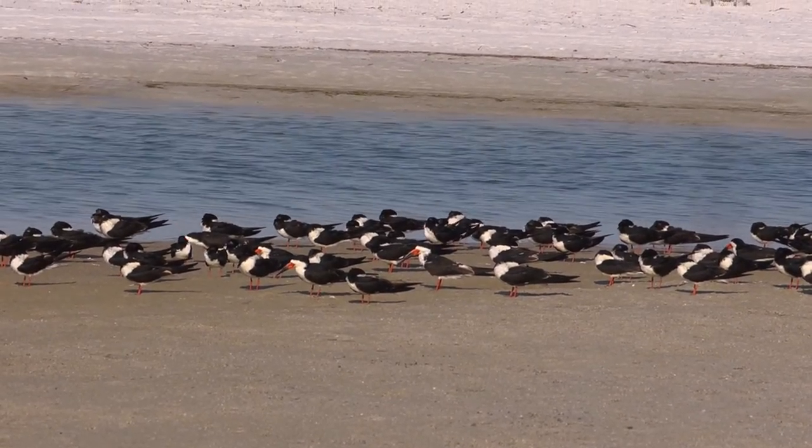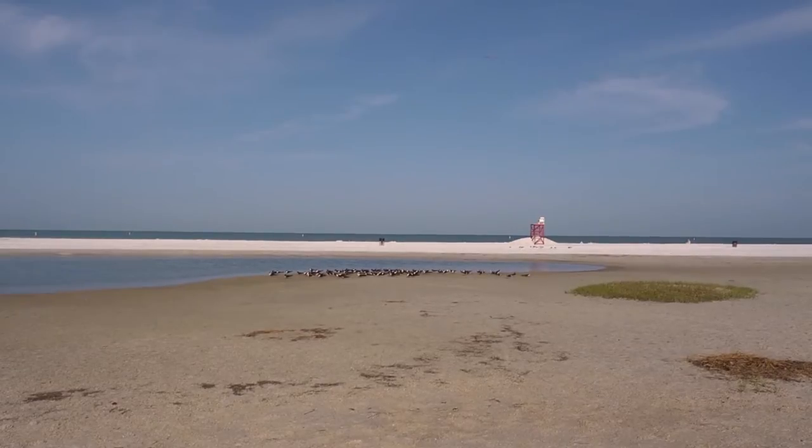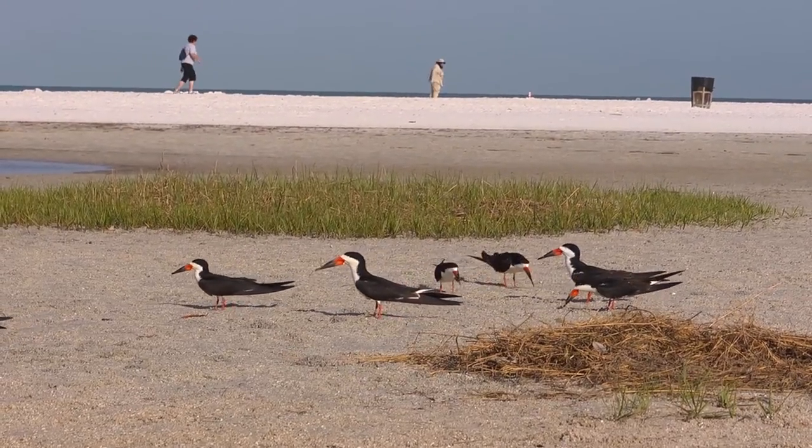All of those bird species look for areas where the beach is wide open with a minimal amount of vegetation so that they can see predators approaching — whether those predators are raccoons, coyotes, or people. They have good visibility in open beach areas.